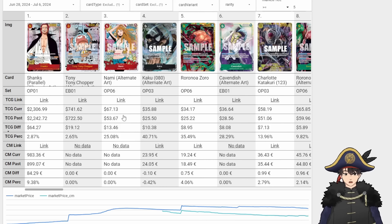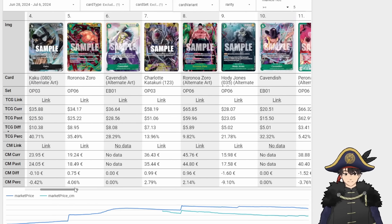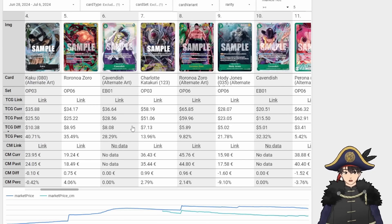Treasure Rare Nami went up $13. This card was free-falling from $100 down to $50, and now it's going back up again. Alt Art Kaku also up because Luchi is the new hotness — OP07 Luchi, $10 for the Alt Art. Also Zoro because of Bonnie — 9Ka Zoro up $9. Cavendish Alt Art also up $28 to $36, also because of Bonnie getting really popular. I think Bonnie got 5th and 6th at one of the recent OP07 regionals.